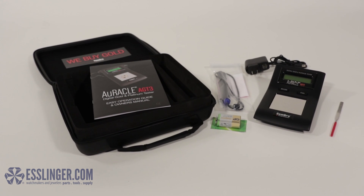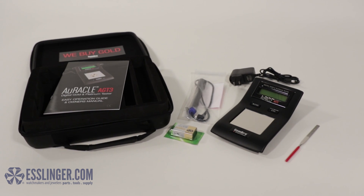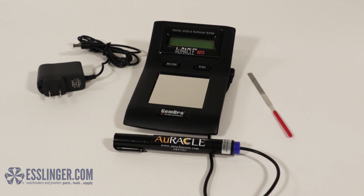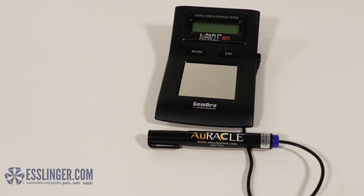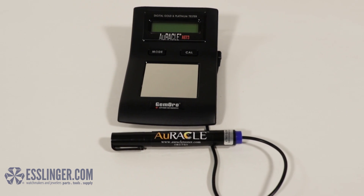Esslinger.com is proud to introduce the latest innovation in electronic gold testing technology from GemOro, the AGT3 Oracle Tester. The new Oracle Gold Tester combines the most user-friendly, best-performing electronic gold tester on the market with cutting-edge improved technology, making it an even smarter gold tester than its predecessors.